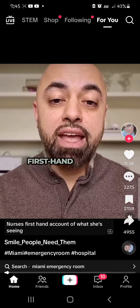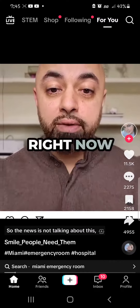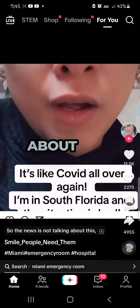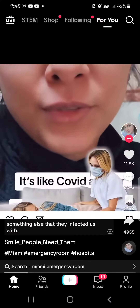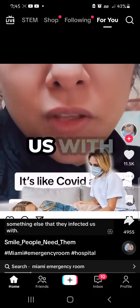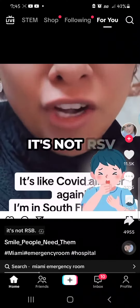So Fulton, this nurse's first-hand account of what she's seeing in Miami area hospital emergency rooms right now. The news is not talking about this, but there is something going around — something else that they infected us with, and it's not COVID, it's not the flu, it's not RSV.